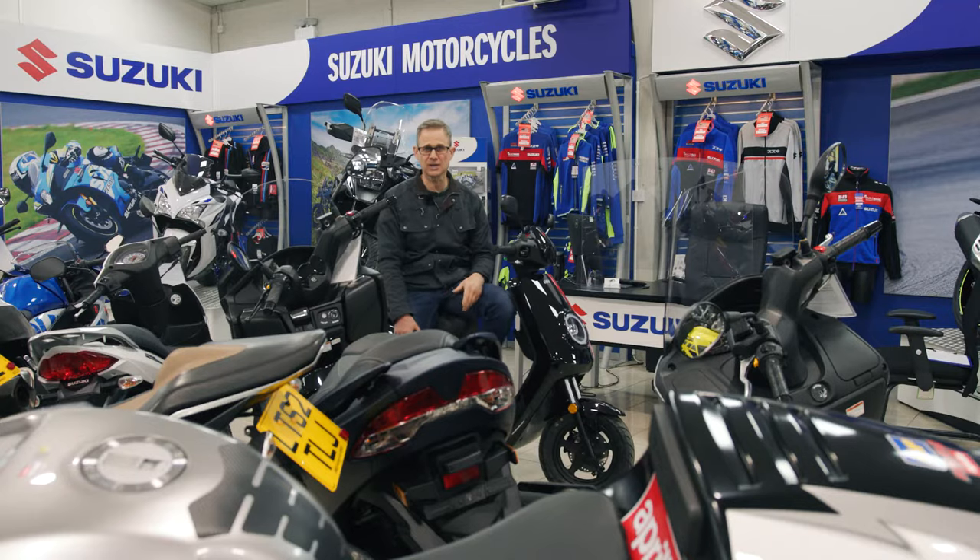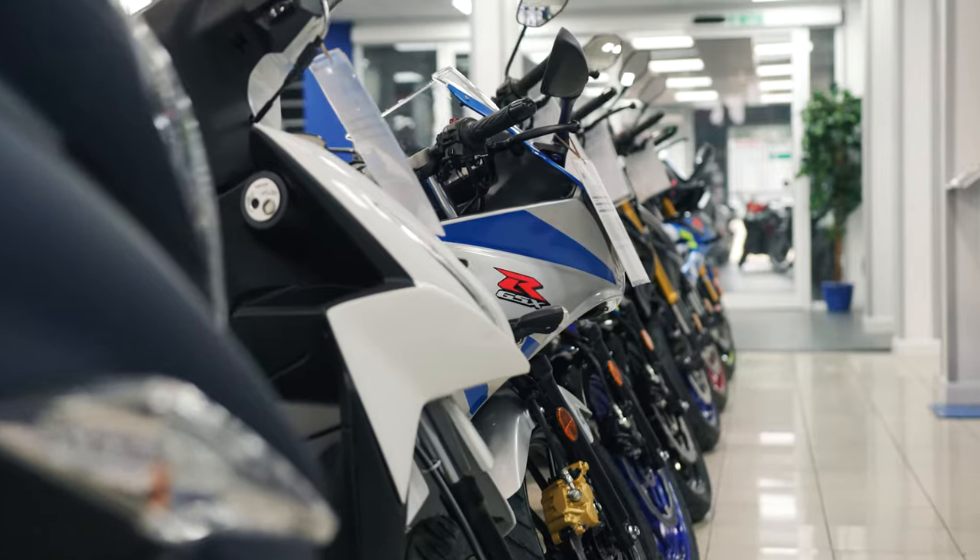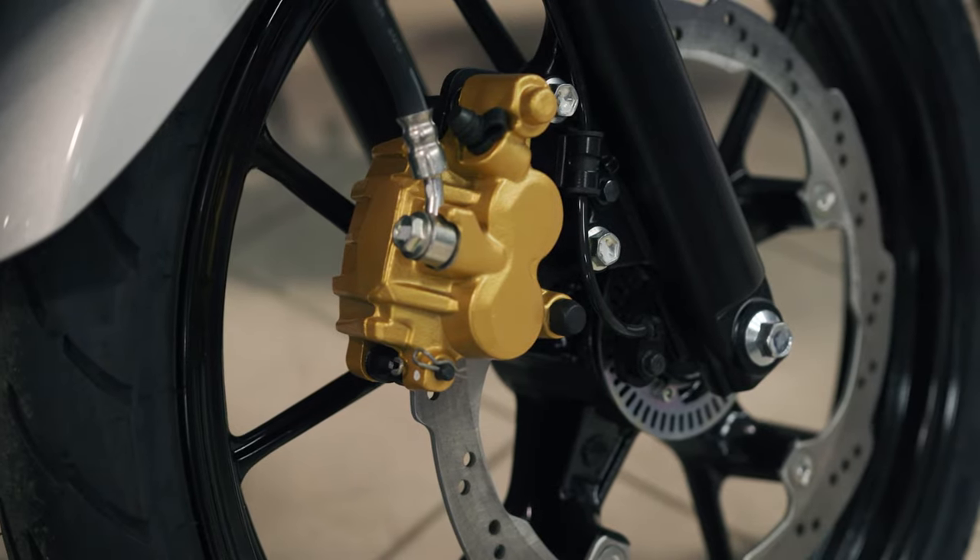This is the Suzuki area. Wheels Motorcycles have been partners with Suzuki for 15 years, so they really know their stuff.